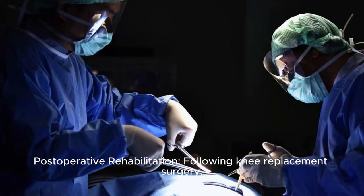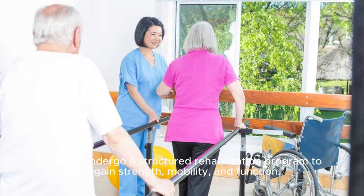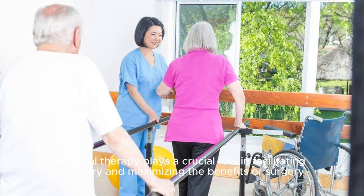Post-operative rehabilitation: Following knee replacement surgery, patients undergo a structured rehabilitation program to regain strength, mobility, and function. Physical therapy plays a crucial role in facilitating recovery and maximizing the benefits of surgery.